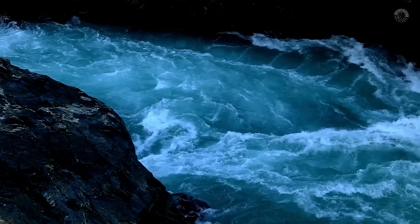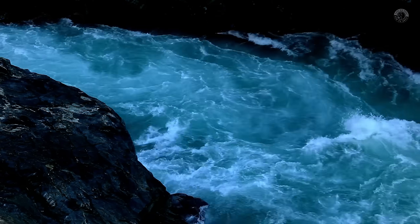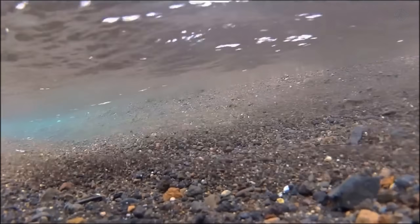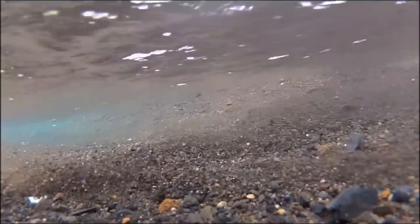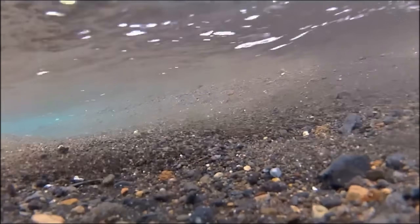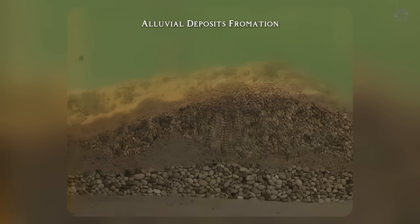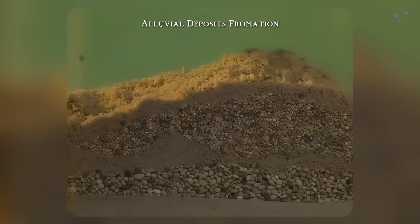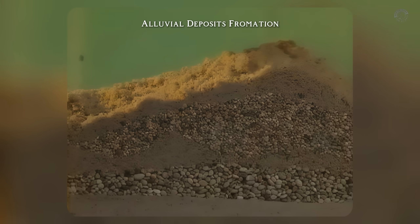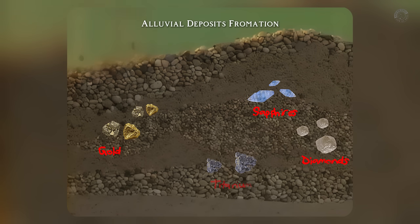As the river erodes the soil over time, it breaks down rocks — often volcanic — especially during heavy rains or floods. The powerful current carries away the lighter particles and pushes the heavier ones along until the water slows down. When that happens, the heavier materials settle while the lighter ones keep moving downstream. And it's in those quiet pockets that the densest gravel collects, including diamonds, gold, sapphires, and even rare minerals like titanium.